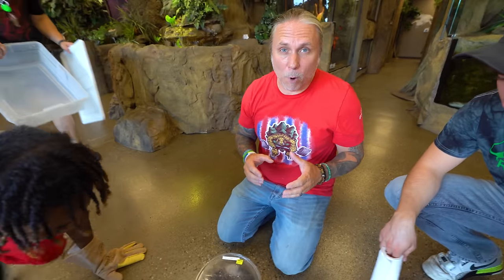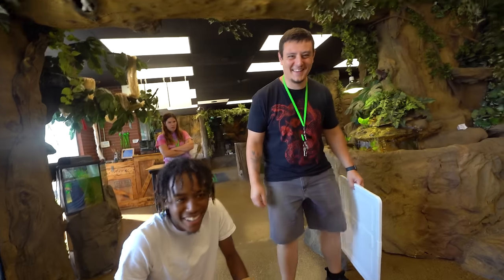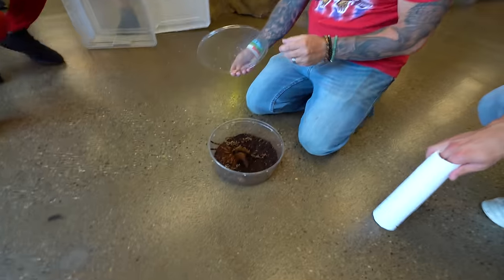Unfortunately our big Goliath bird-eating tarantula passed away. When it came in it actually wasn't doing well from the beginning, so Jay did me a favor and bought me an even larger bird-eater. We're about to see if this one's a little bit more mellow — the last one was super fast. It's a big tub. Oh, it's so hairy, it's so big — look how big those legs are.